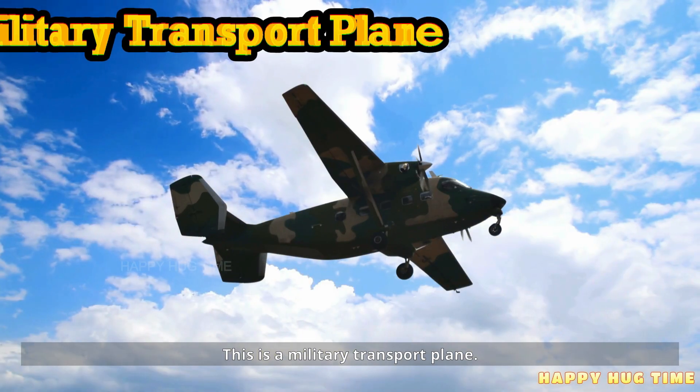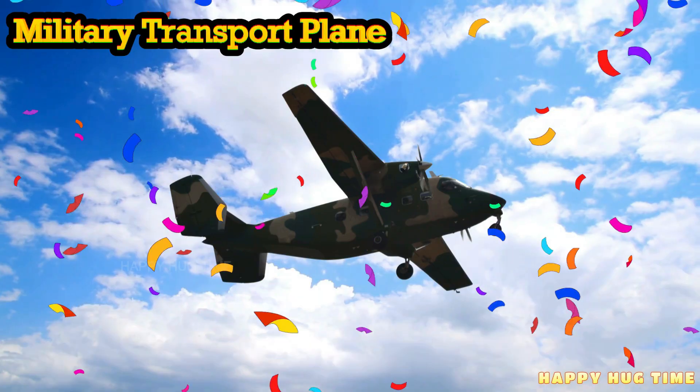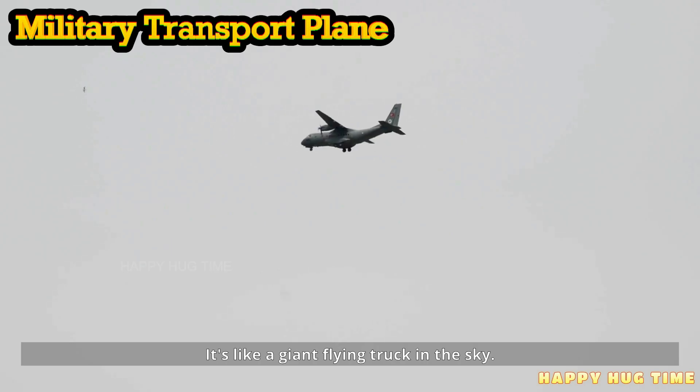This is a military transport plane. A military transport plane carries soldiers and supplies across long distances. It's like a giant flying truck in the sky.